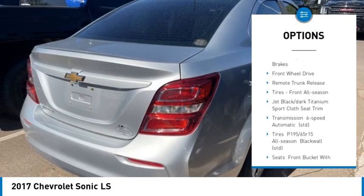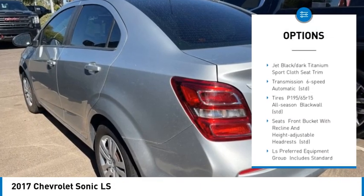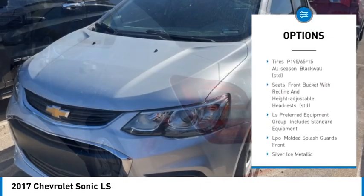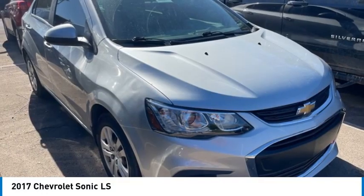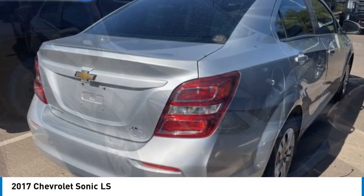Stability control. Tire pressure monitor. Daytime running lights. Wheel covers. Front disc, rear drum brakes. Front wheel drive. Remote trunk release. Tires, front all season.